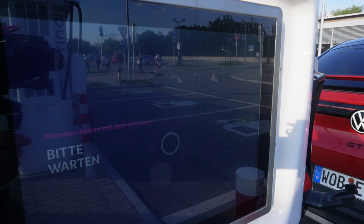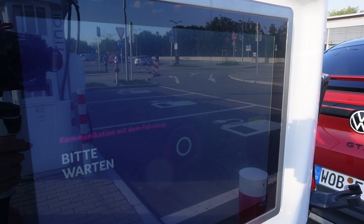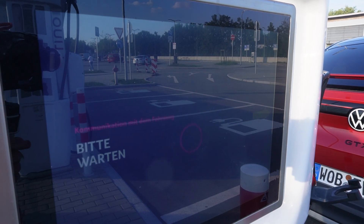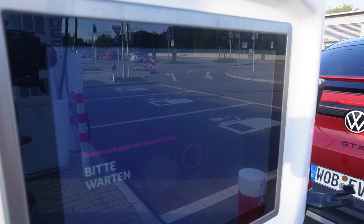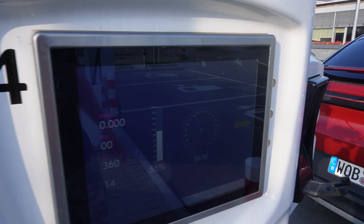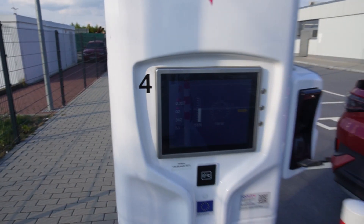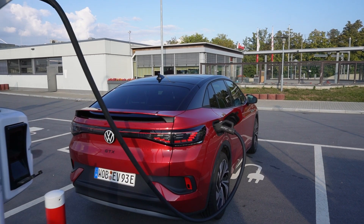It needs a second to communicate with the car. Yeah, it takes a long time but that's always with Ionity. And then it starts — just fine like this, without any problem. You don't have to do anything. It's awesome. You just plug it in and you can go.